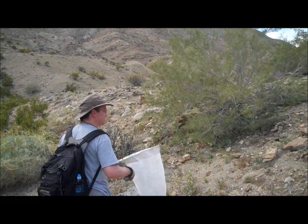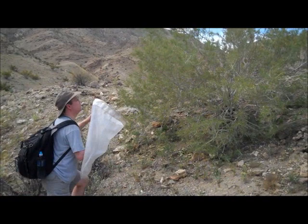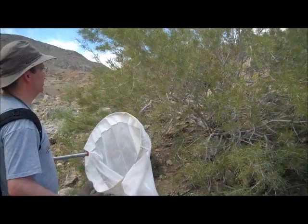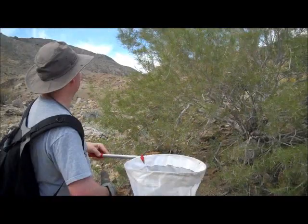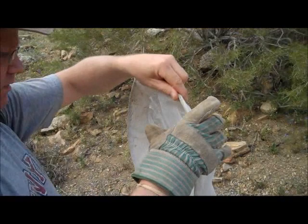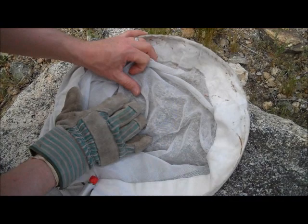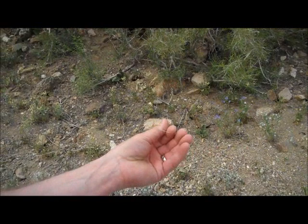I'm going to check this bush right here on this little slope. This is an evergreen of some sort — I can tell by how hard the little leaves are, little needles. Now that I'm beating it, you can smell it — it's a pine tree or something. I saw something fly out of there. Oh yeah — so here's a walking stick!